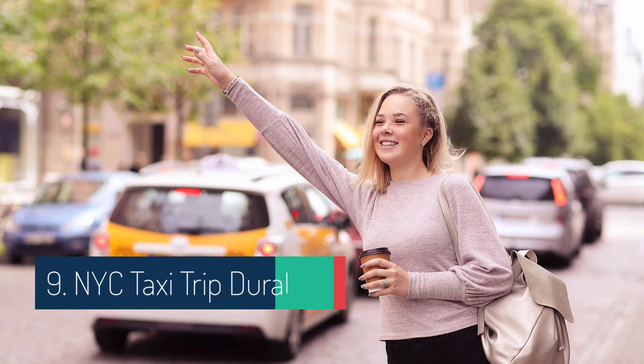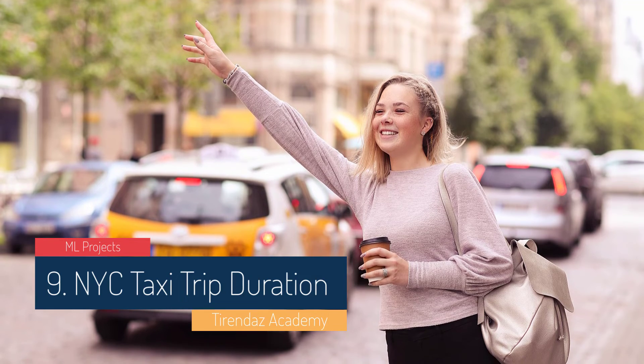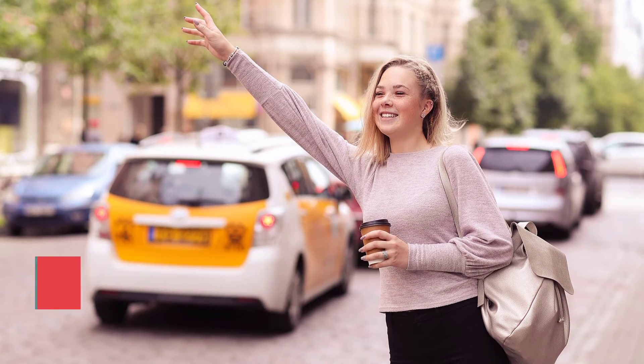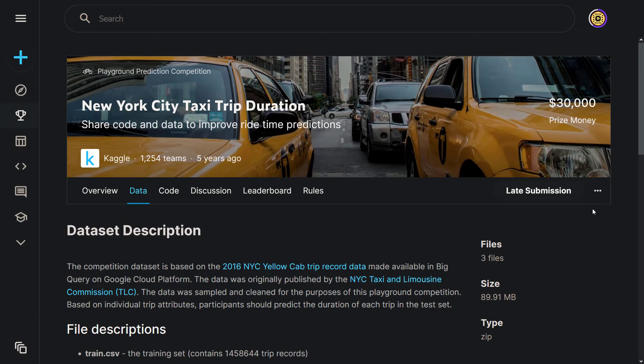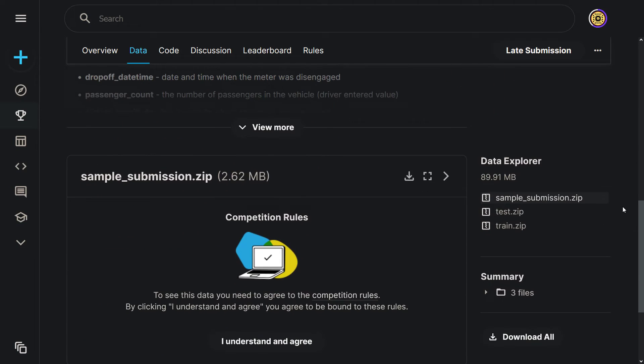Another project I would recommend is NYC taxi trip duration. The dataset has variables that include the start and end coordinates of a taxi trip, time, and number of passengers. Your task is to predict the total driving time for taxi rides in New York City. This is a regression problem and is great for improving your feature engineering skills. When pre-processing the data, you need to deal with dates, missing data, and outliers.